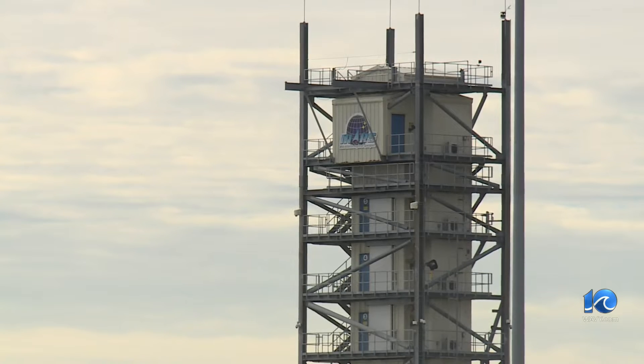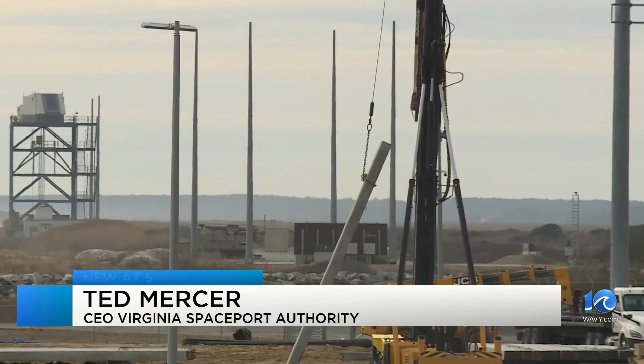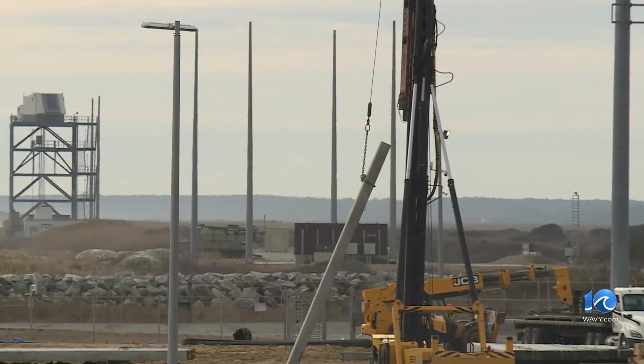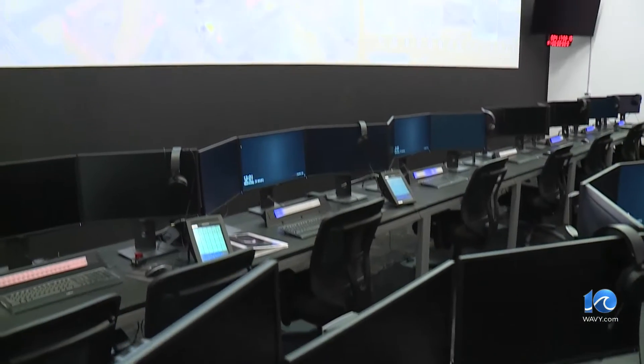Across the country, access to space has been growing, and that has been something happening here at this spaceport. Right now we have three launch pads, and you might hear some construction in the background where we're building a fourth. That pad will be designated Pad 0D, and the first customer will be Rocket Lab's new Neutron rocket.